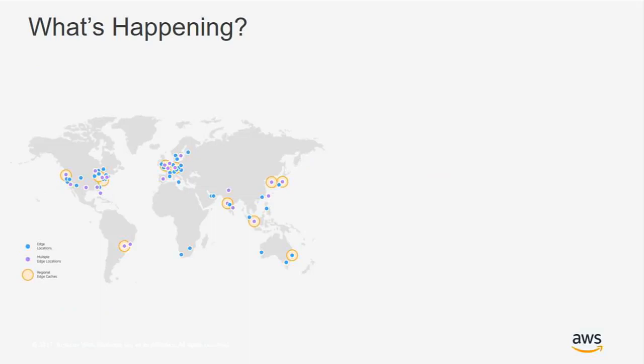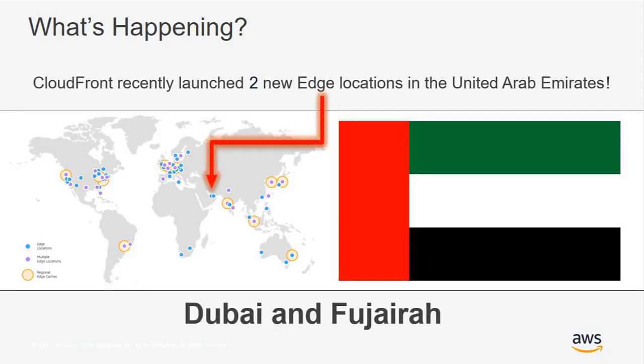We're specifically hosting this regional webinar because of two recent announcements CloudFront made within the region. We'd like to draw awareness to two new CloudFront edge locations that are now live within the United Arab Emirates — found in Dubai and Fujairah. CloudFront is now connected to all the major internet networks within the UAE, and we're continuing to add more transit and peering links to regional internet service providers.